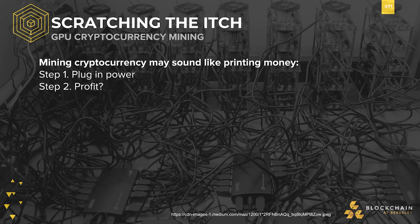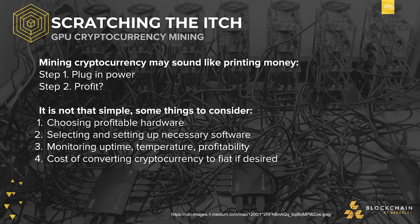Mining cryptocurrency at first may sound like printing money, or money growing from digital trees, but there are some things that need to be considered. First of all, one ought to choose profitable hardware. The older stuff won't cut it — out-of-date hardware will often consume more electricity than would be profitable to mine with.